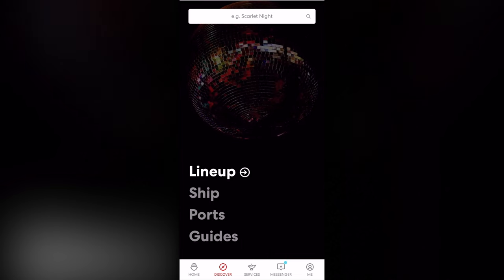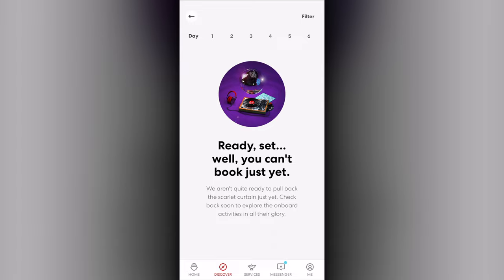The Discover tab provides information and allows for purchasing of items. The lineup area, while clickable, is not available until 45 days from sailing for most guests, or 60 days for those in Rockstar Quarters.